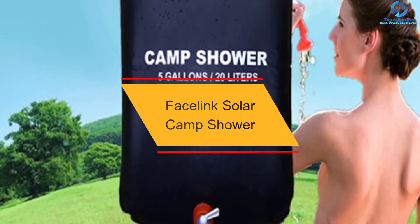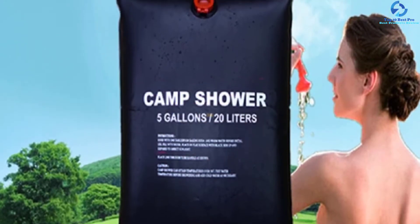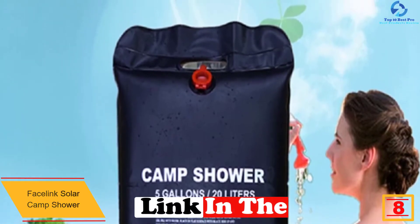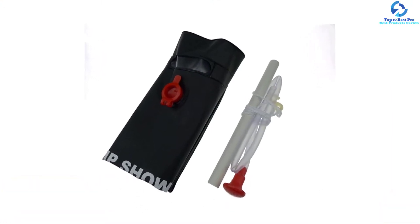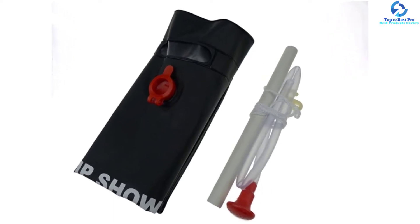At number 8, we have the Facelink Solar Camp Shower. This is a perfect solar shower that you will find great for camping, hiking, and traveling among others. With the large water tank of 5 gallons, you are assured of multiple showers before it runs out of water. The shower uses solar energy, which makes it heat water faster.